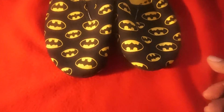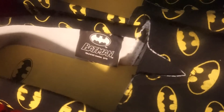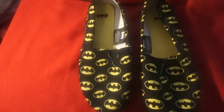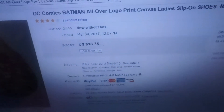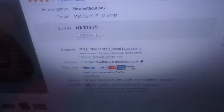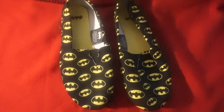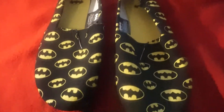My next item is these Batman logo print ladies slippers/shoes. I had these shoes for a while. I bought them at Goodwill for $2.99. They sold today for $13.95. I'm shipping them first class for about $2.65, and after shipping, handling, eBay and PayPal fees, my whole profit will be around $8 to $9. They're brand new — I'm surprised I still had them.